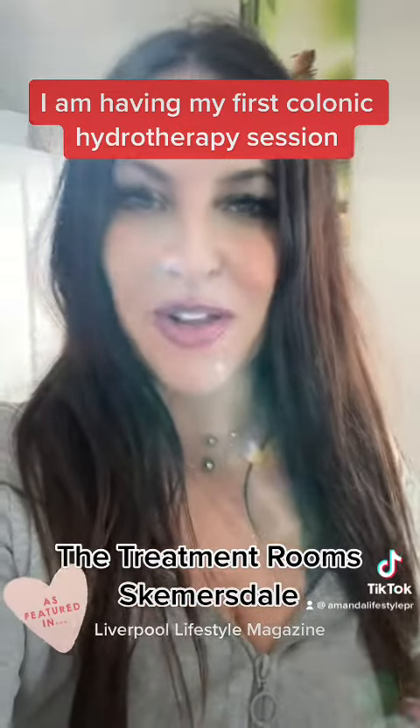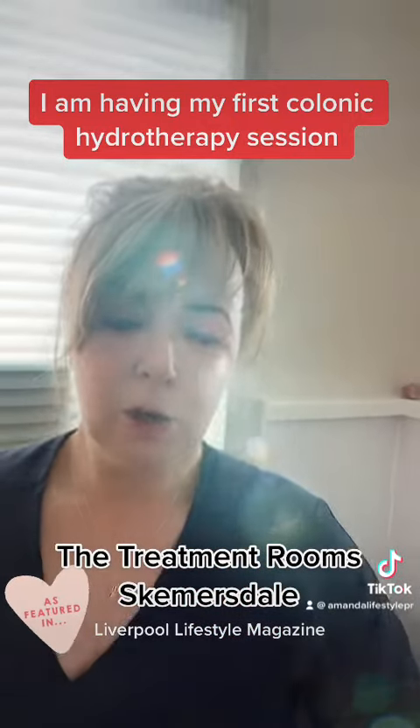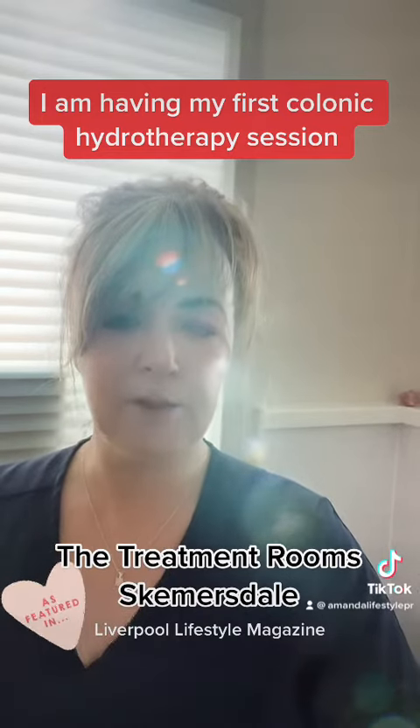Tracy is an expert on gut health, so I'll hand it over to her. Hey everyone! Come and visit the treatment rooms and find out how really good you're supposed to feel from the inside.